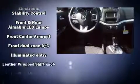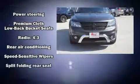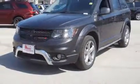Dodge also prioritized safety and security with features such as dual front impact airbags, head curtain airbags, traction control, brake assist, anti-whiplash front head restraints, a panic alarm, and four-wheel disc brakes with ABS. Electronic stability control supplements these mechanical systems, helping you maintain precise command of the roadway.